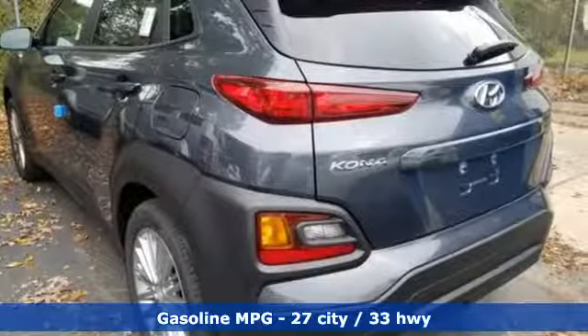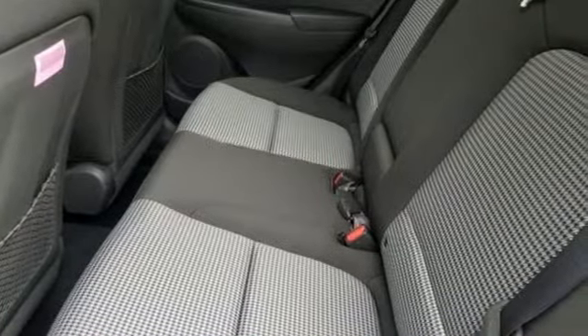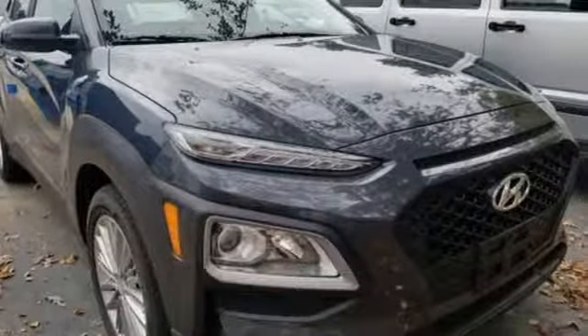Automatic transmission, front heated bucket seats, streaming audio, leather steering wheel, power heated mirrors, external memory control, aluminum wheels, doors and push button start proximity key, and i4 engine.